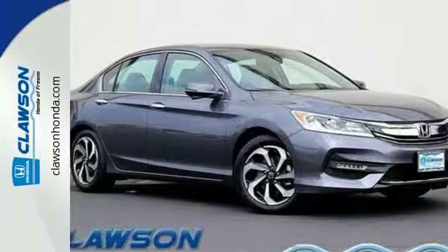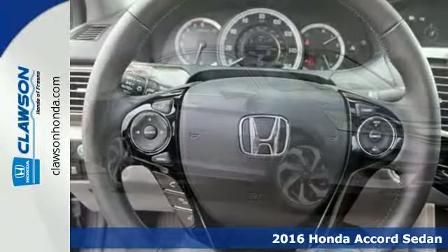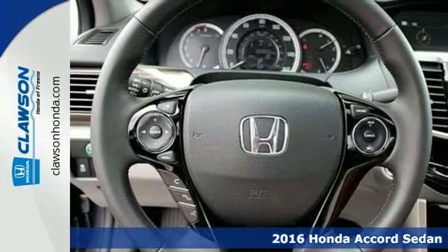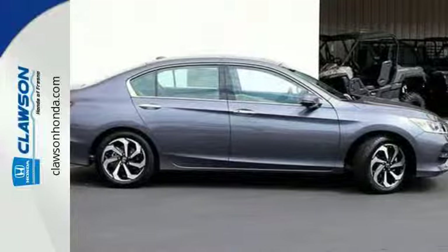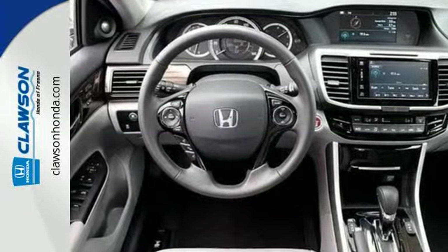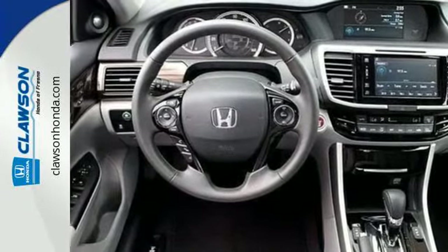It's a 2016 Honda Accord. Luxury evolves inside the refined cabin of this plush Accord. The interior style updates are apparent, but you'll really be impressed with how this savvy vehicle keeps you comfortable with dual zone climate control.